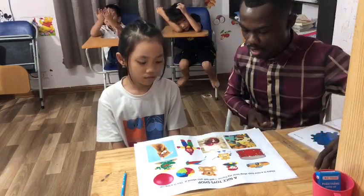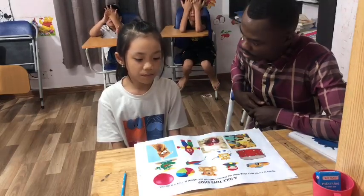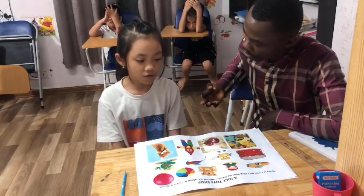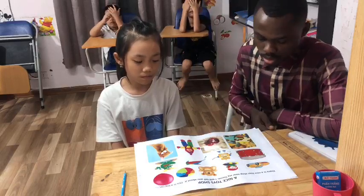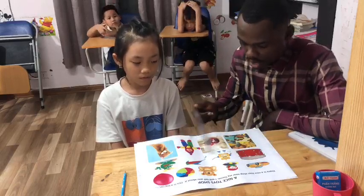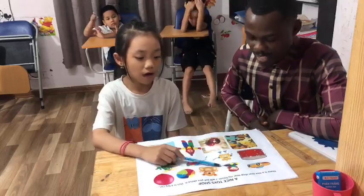What toy do you have at home? I have a dog, teddy bear, and robot. What toy do you like? I like a dog.